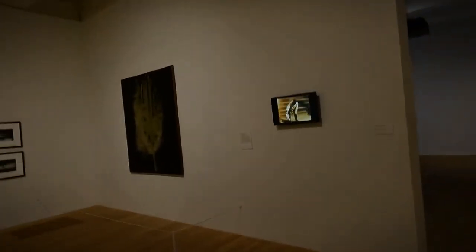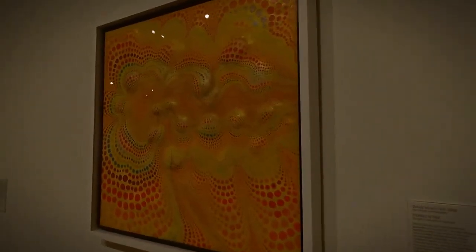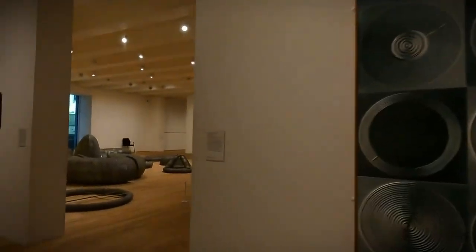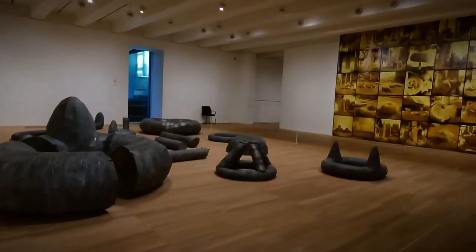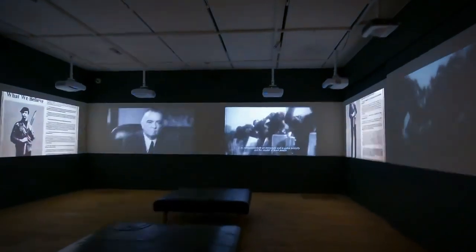The Tate Modern experience extends beyond its collections. Its viewing platform on the 10th floor offers panoramic views of London's skyline and the river below, making it a cultural and visual feast for visitors seeking artistic inspiration amidst an iconic architectural backdrop.